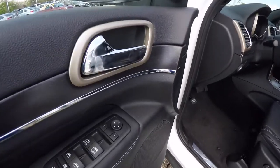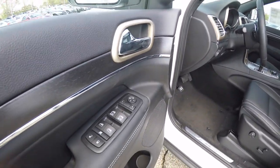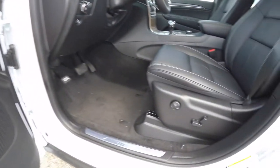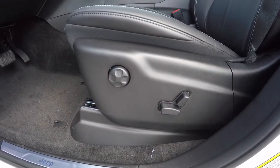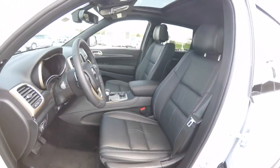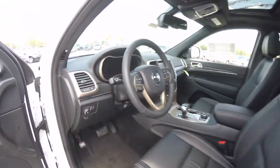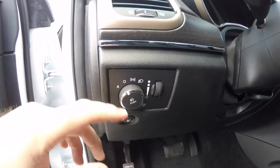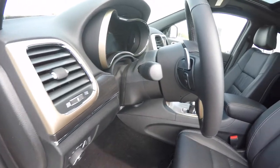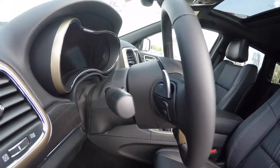Inside we have power heated mirrors, windows, and door locks. The driver side mirror is also auto-dimming with two driver memory settings. We also have eight-way power driver and passenger seats with four-way adjustable lumbar support. The vehicle is equipped with automatic headlamps, fog lamps, remote fuel door release, and a leather wrap tilt and telescoping steering wheel with audio controls and shift paddles.